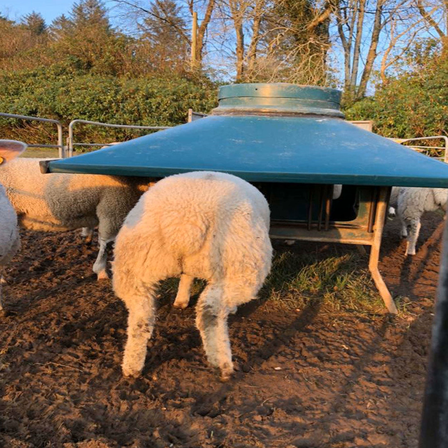So Ciarán, coccidiosis is caused by a tiny little protozoan parasite. It's very species-specific, so the coccidia that affects sheep doesn't affect cattle or poultry. There are lots of different species of these coccidia bugs even in sheep, and some of them cause disease and some of them don't. There are two that cause disease, and those are the ones we notice in lambs simply because the lambs get very, very sick.